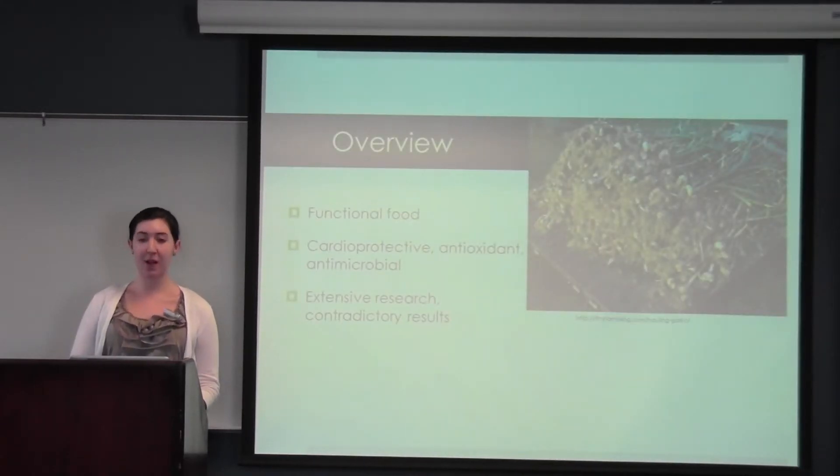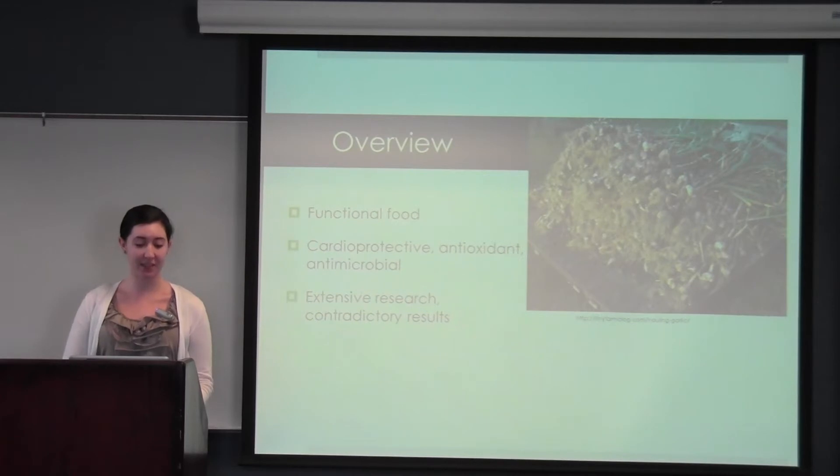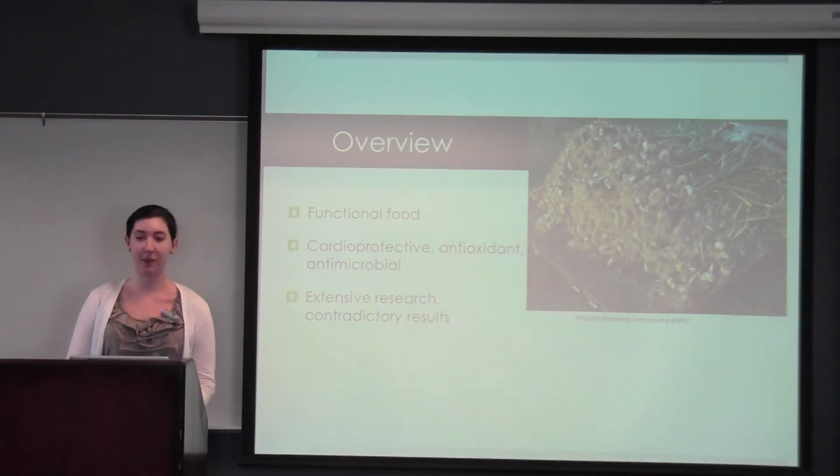Garlic is known today mostly for its culinary role, however it is thought to have significant cardioprotective, antioxidant, and broad-spectrum antimicrobial effects. There has been an extensive amount of research done, however there are contradictory results, and this is likely due to the many manipulations of garlic to make it more consumer-friendly that change the active constituents and also don't consider the synergistic effects of garlic in its natural form.